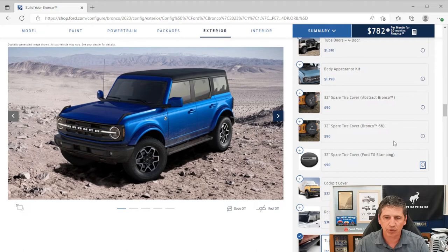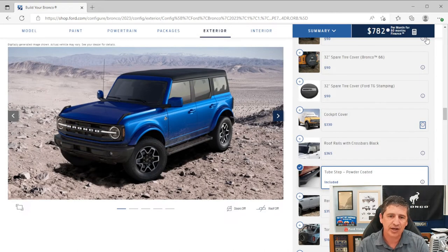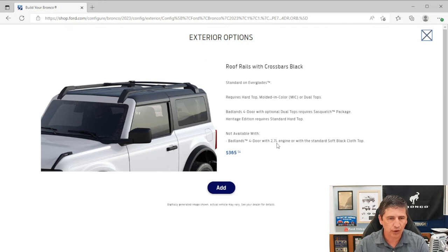A cockpit cover is also available — handy if you have the top completely off and want to protect the interior overnight without putting the top back on each time. Not available with the Sasquatch package, but you can order from FordAccessories.com if needed. Roof rack rails with crossbars require the hard top or dual top and are a factory-installed option available on two-door or four-door. The soft tonneau cover is a dealer-installed option for four-door only — not available with the Sasquatch package — to protect the cargo area from elements when the hard top is off.